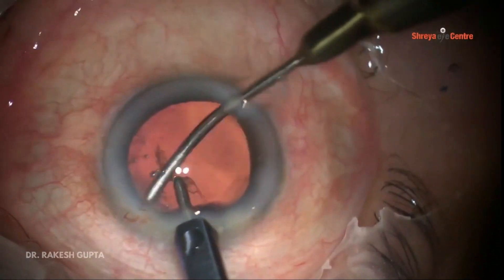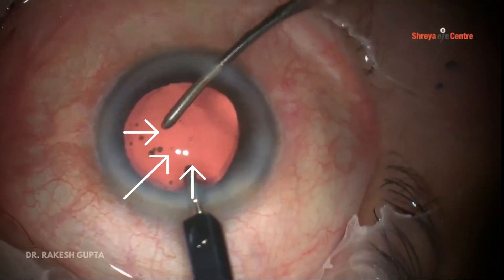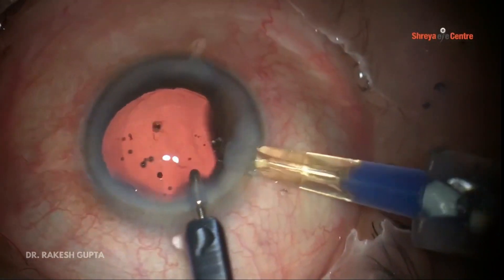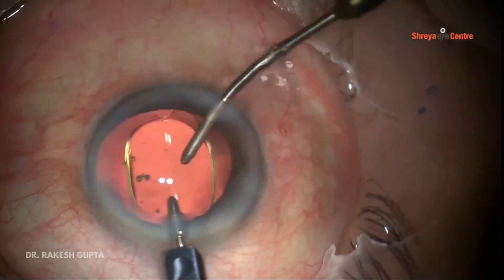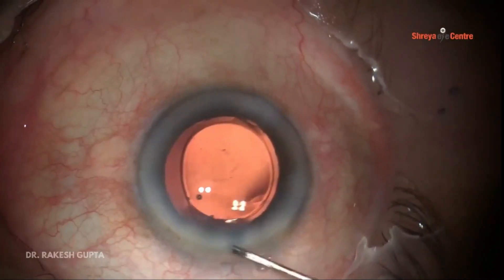After removal of the epinuclear plate, I am doing irrigation and aspiration of cortex — it has to be very gentle because during cortical aspiration a PC rent may happen. You can see there is a small area of thin capsule visible in the center. I am doing implantation of the lens like a routine surgery. This is a grade 5 cataract with posterior polar cataract, and with these two tunnels I have been able to navigate the surgery successfully.